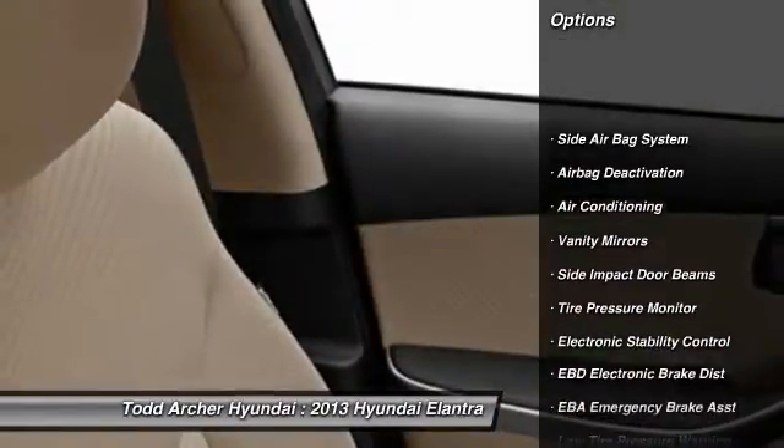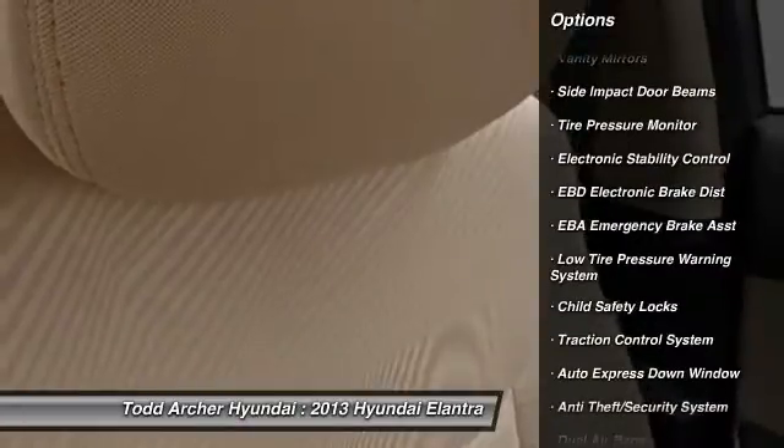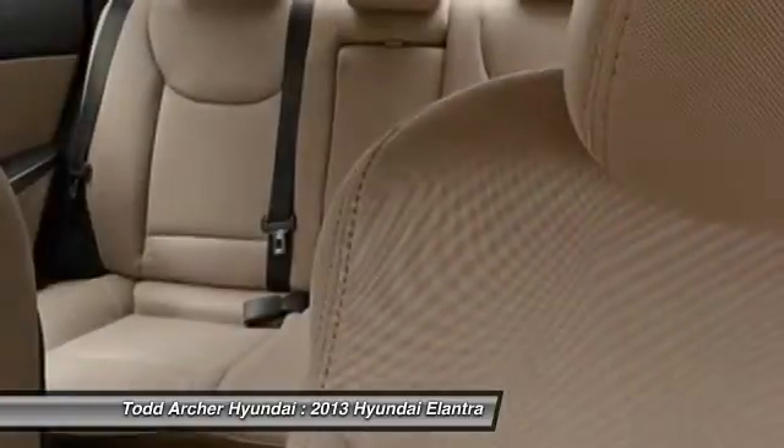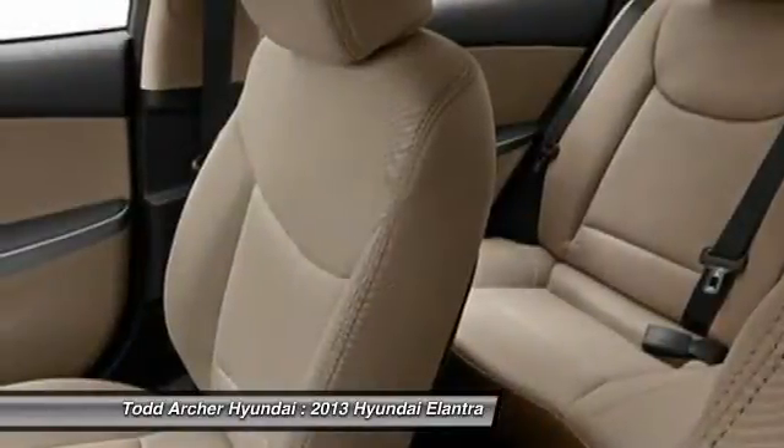Dual airbags, air conditioning, power steering, adjustable headrests, auto express down window, anti-theft security system, cruise control, trip computer, clock, trip odometer.